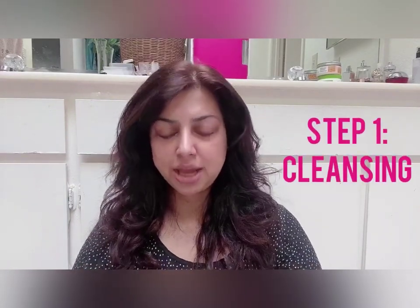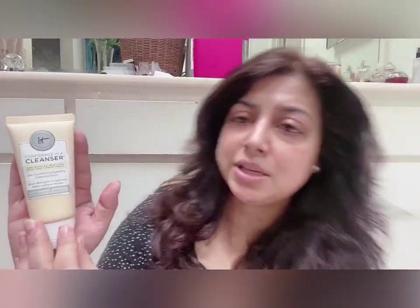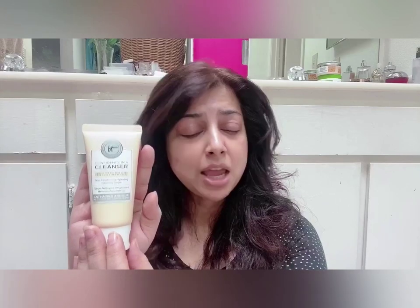I've already washed my face with a face wash. The one I'm currently using is called Confidence in a Cleanser by IT Cosmetics — it's one of my favorite cleansers. I use different products and don't always stick with just one, whether it's cleanser, toner, or moisturizer. I like to change it up and keep my skin guessing, which helps me stumble on great products.